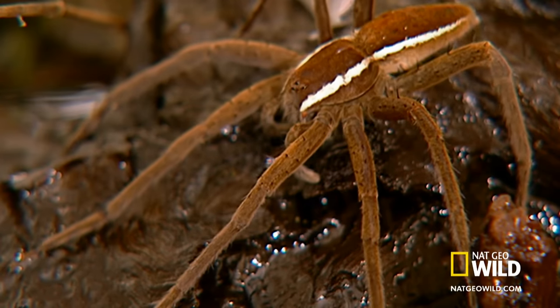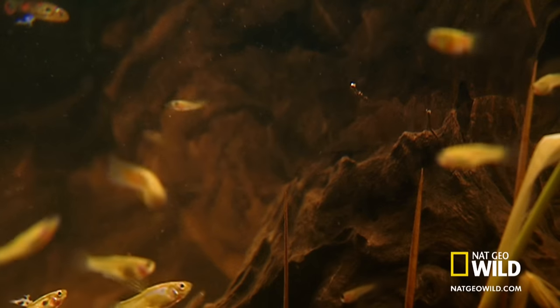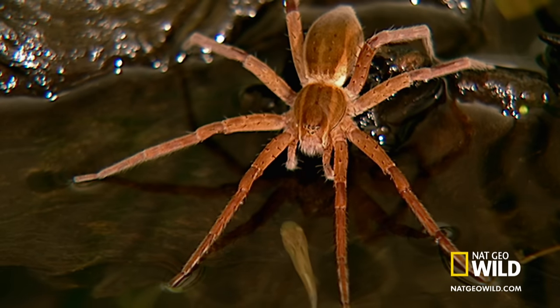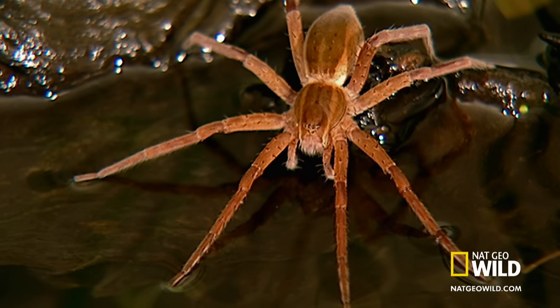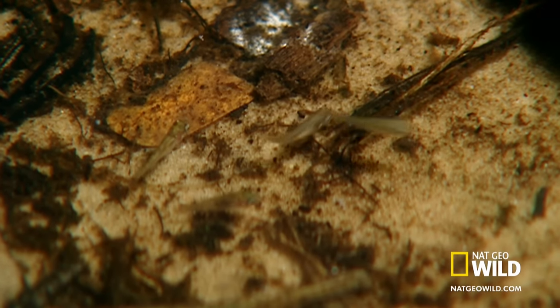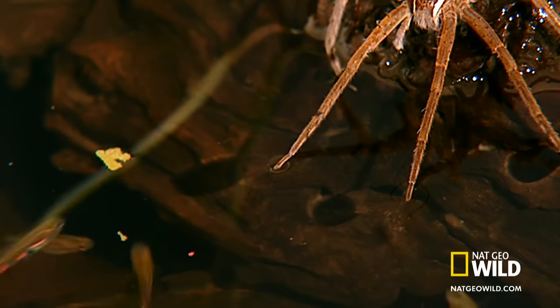When hunting, the water becomes its web. The fishing spider baits its prey by tapping the surface to imitate an insect. They can accurately pinpoint fish up to eighteen centimeters away. When in range, the spider strikes.